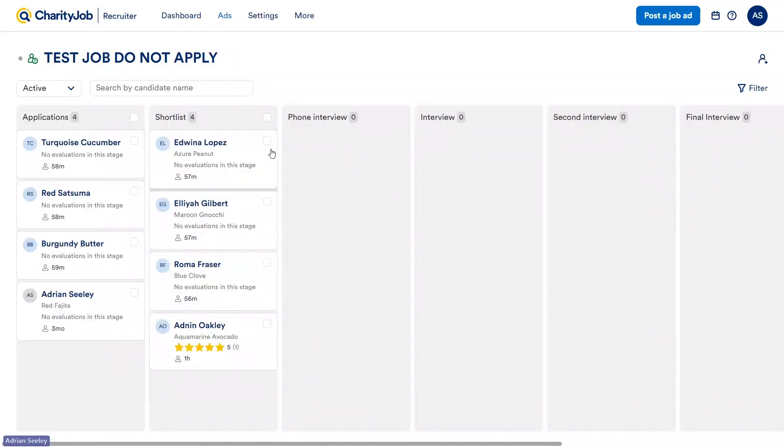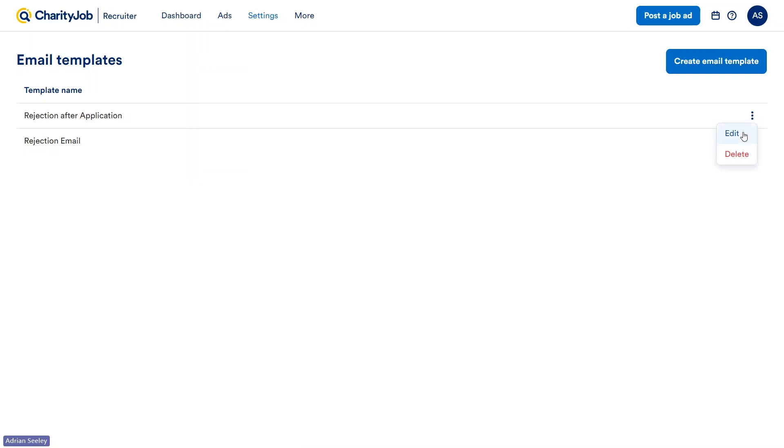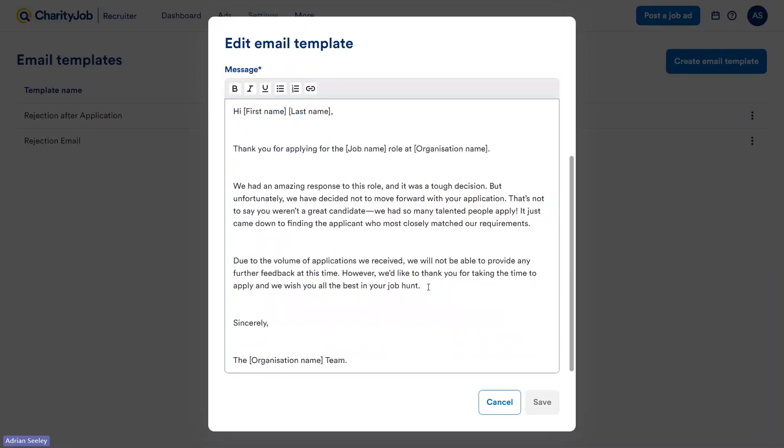If at any point you wish to edit a template — maybe you changed some details — it's very easy. All you need to do is go to Settings and then Email Templates, where all your templates will be stored. You'll also be able to create new templates or edit any existing ones.